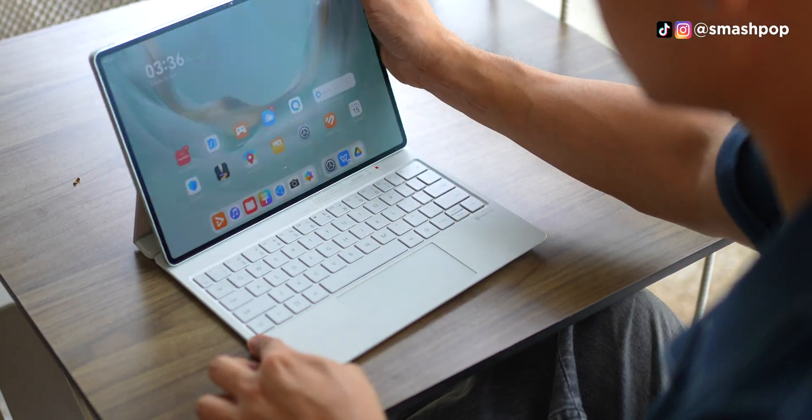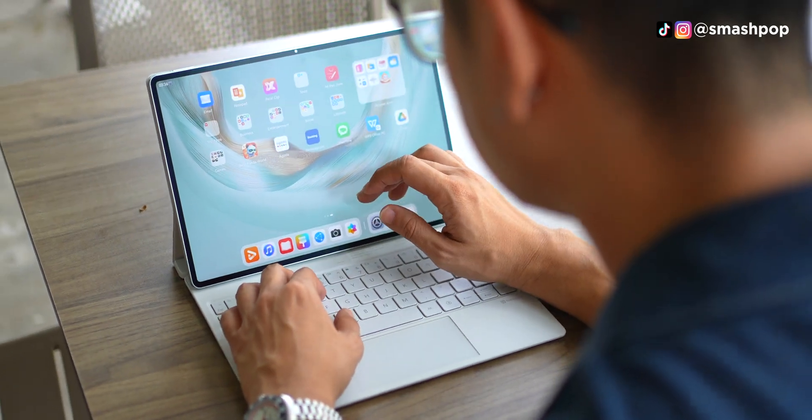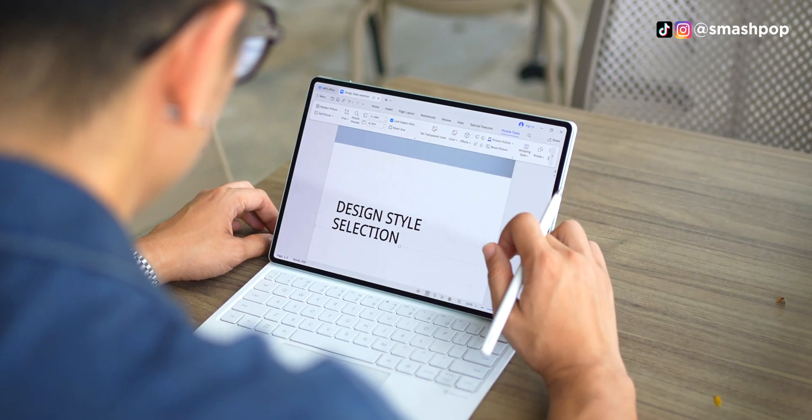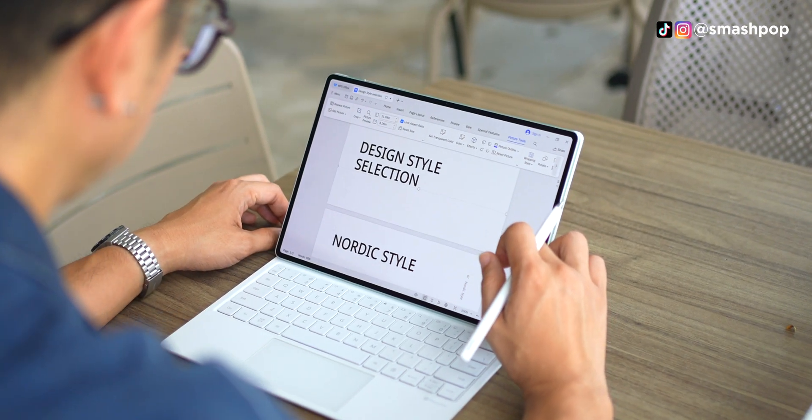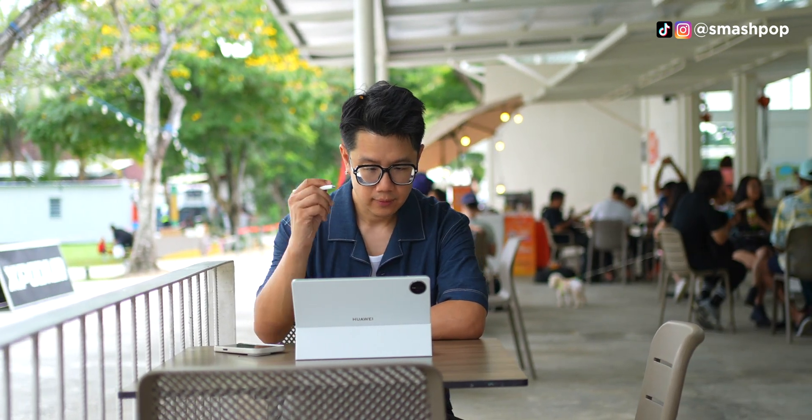Creating documents and working on files that I received from my clients has never been easier. With all the tools I need from a PC here on this big screen, work gets done quicker and obviously with lesser hassle than bringing a laptop around.